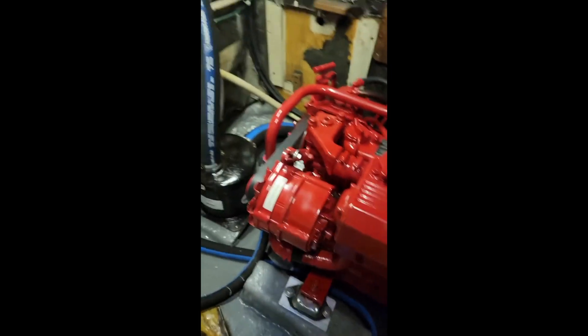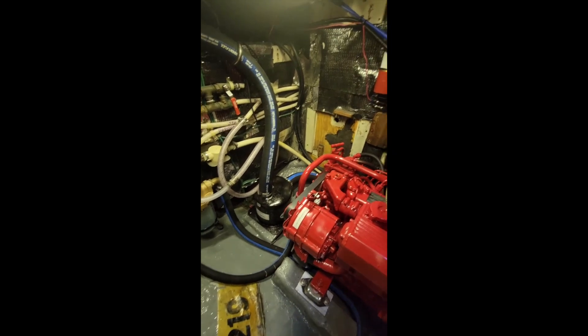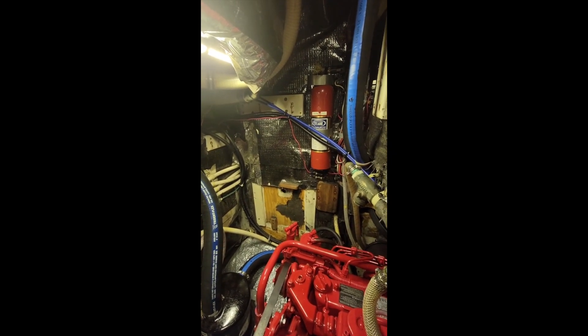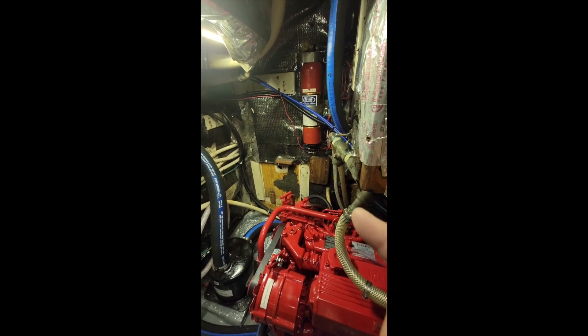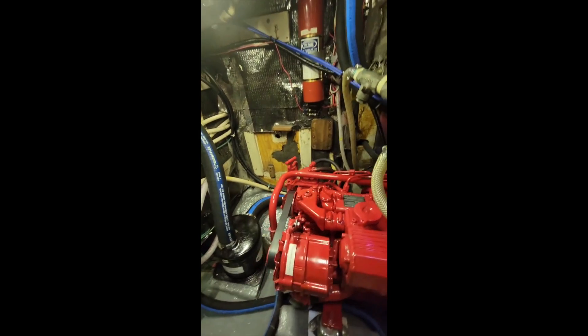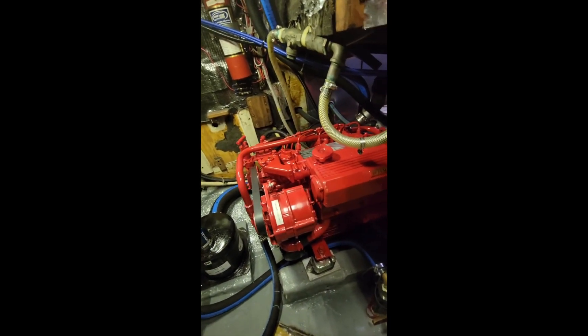Over here on this bulkhead by the fire extinguisher, there used to be dual Dahl 101 fuel/water separators that were almost impossible to change — pretty much impossible to change underway if you're bouncing around. So that's been deleted.